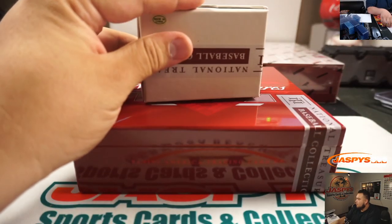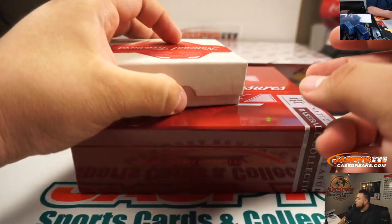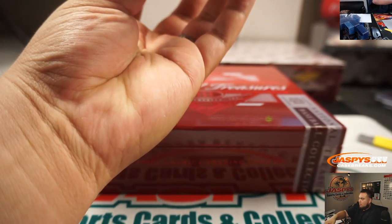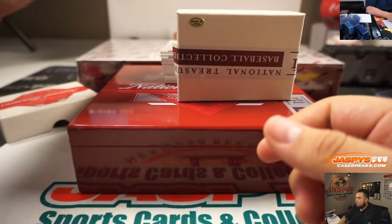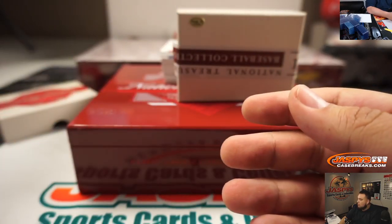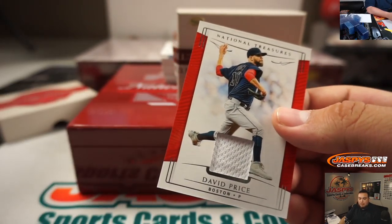Ooh, that's a fat pack. Alright, we got a Ramon Luriano, 17 out of 25 — Oakland, going to Chris Miller. 87 out of 99, David Price — Adam Wilson.